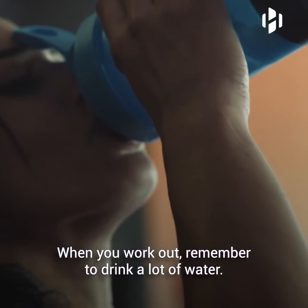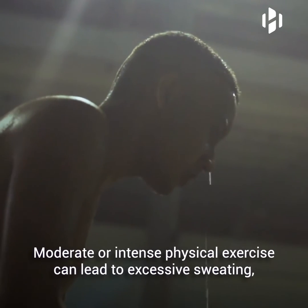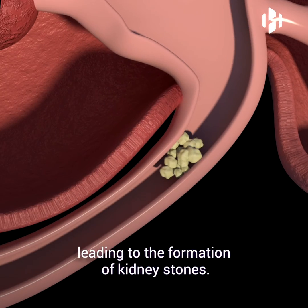When you work out, remember to drink a lot of water. Moderate or intense physical exercise can lead to excessive sweating, which causes the crystallization of uric acid and calcium oxalate in your urine, leading to the formation of kidney stones.